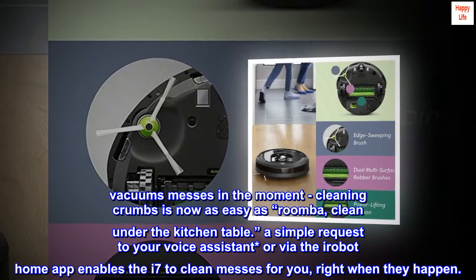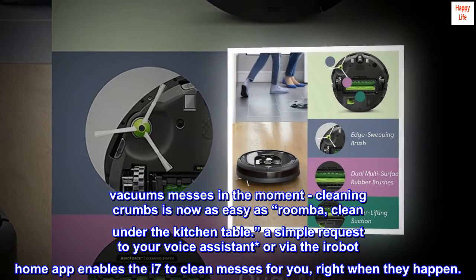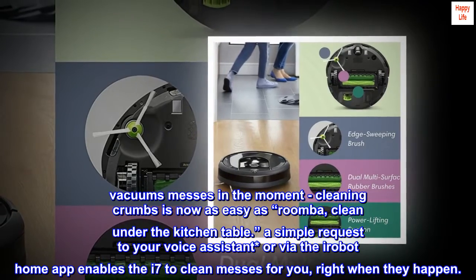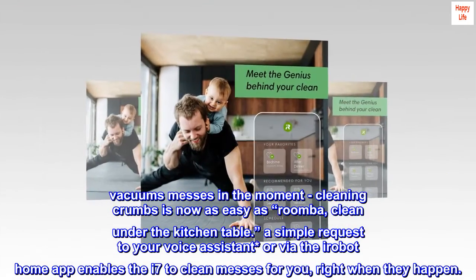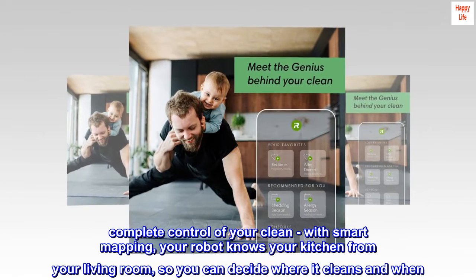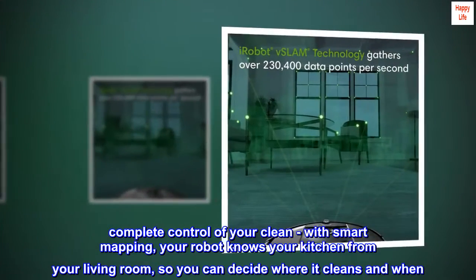Vacuums messes in the moment. Cleaning crumbs is now as easy as saying "Roomba, clean under the kitchen table." A simple request to your voice assistant or via the iRobot Home app enables the i7 to clean messes for you right when they happen. With smart mapping, your robot knows your kitchen from your living room, so you can decide where it cleans and when.